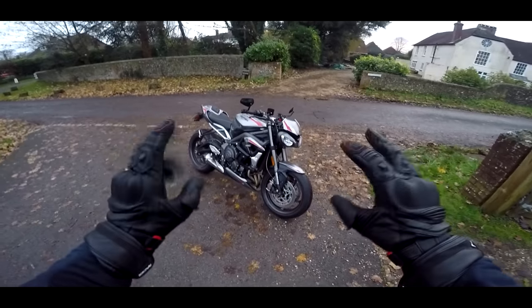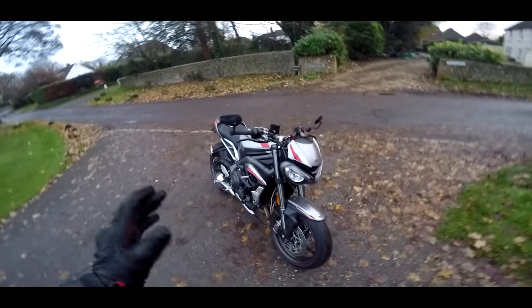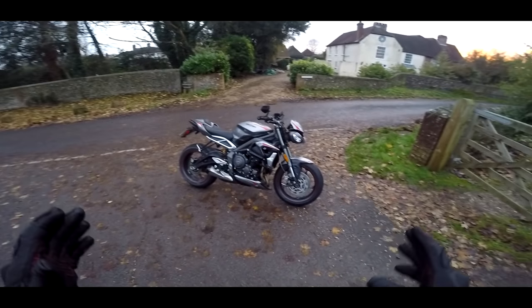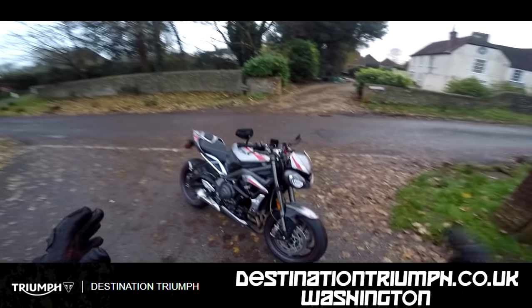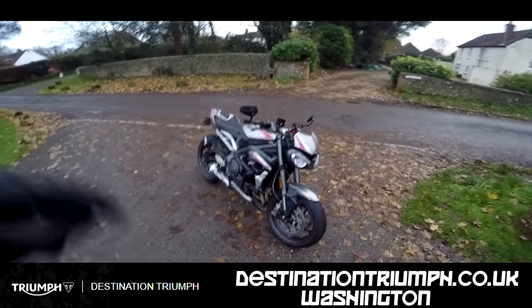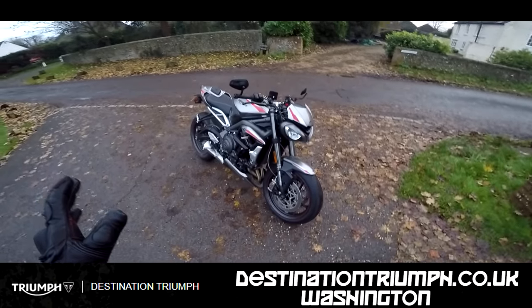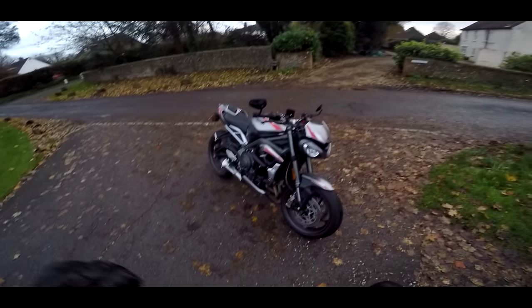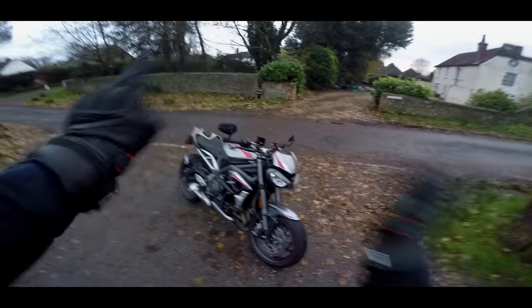Welcome along, guys. I've managed to get my grubby little mitts on the brand new Street Triple RS. This is the new one with the angry eyes — a beautiful bike. This is the first ride of this machine. Destination Triumph in Washington have very kindly lent me this, so link's below, go check them out. Thank you, Destination Triumph. Now I'm going to go out and give it a good little razzing. I'm quite excited. Let's go.